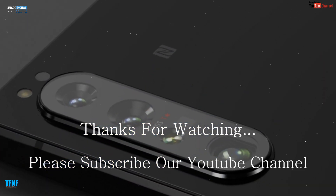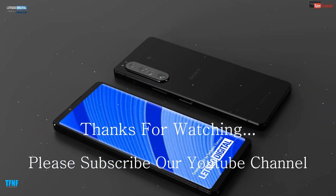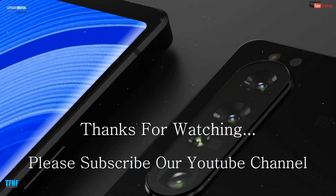Dosto umeed karta hoon aaj ki video aapko pasand hogi. Dekhte rahiye aur subscribe karna mat bhuliega. Milte hain agli video mein, tab ke liye ijaazat dijiye. Allah Hafiz.